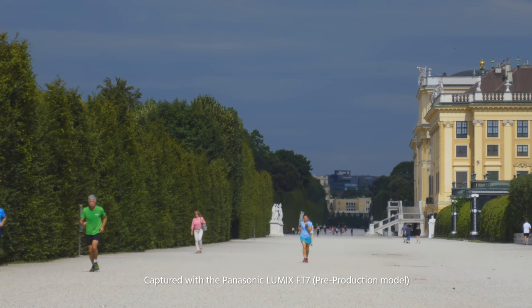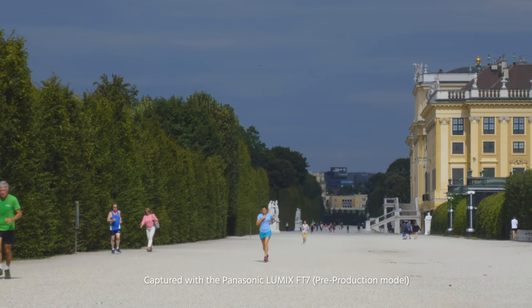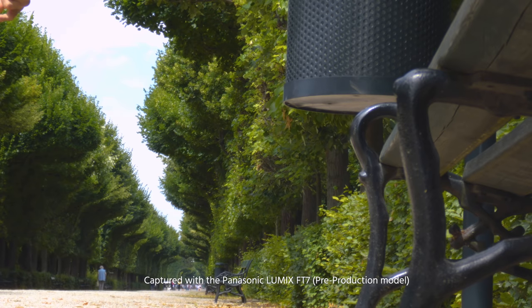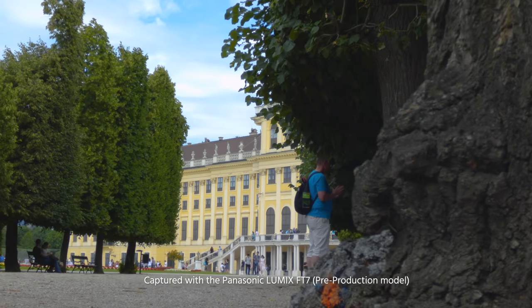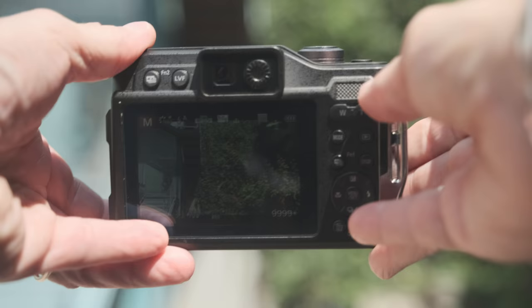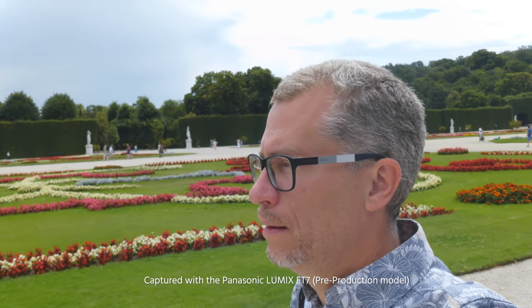Unfortunately, the image becomes quite soft at the maximum 128mm focal length setting of the optical zoom. In direct sunlight, it is quite difficult to judge focus in video mode, as the rear LCD is hard to see and the viewfinder is subpar. Hence, you have to rely on the autofocus, which is a bit hit and miss.